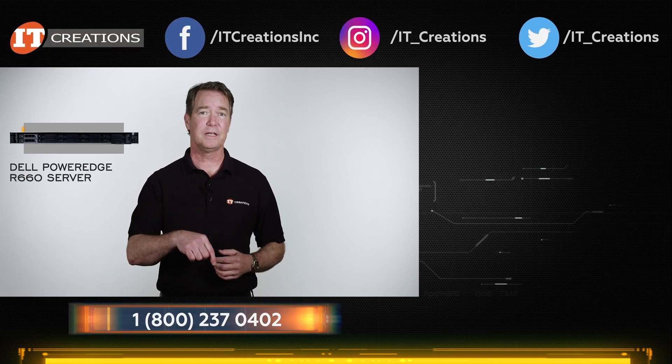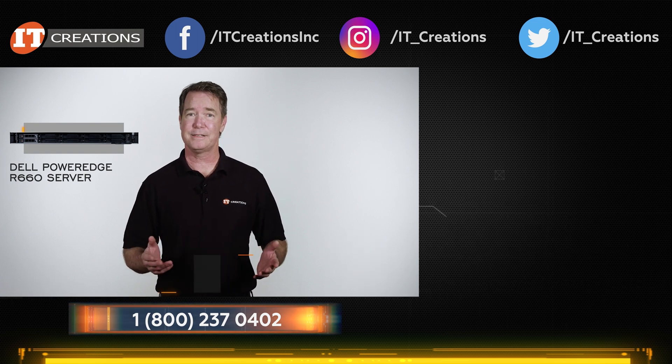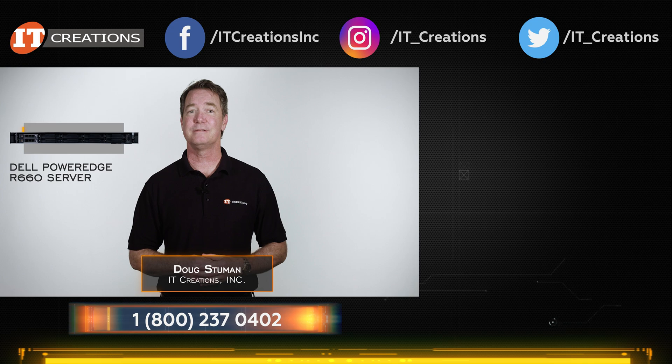If you have any questions, place them in the comments section below. If you've made it this far, hit that subscribe button. Until next time, I'm Doug Stumann with IT Creations, and thanks for watching.